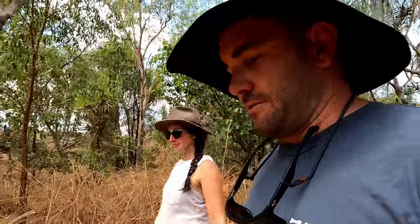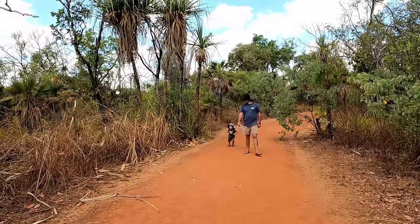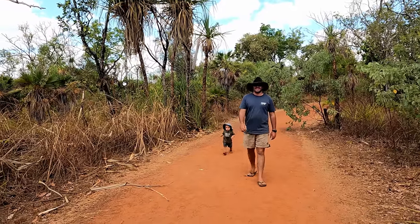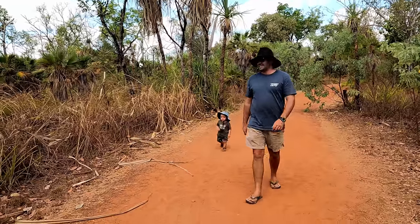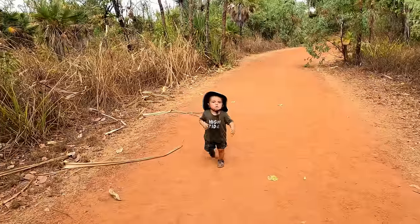Literally five minutes down the road from Cahill's Crossing is this rock art site, so we're going there now. This 1km return trip is going to take a lot longer because Lennox wants to be picked up. He's being stubborn like an old mule. Are you walking off your lunch?